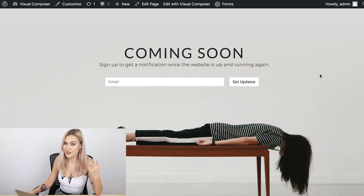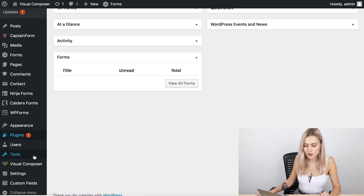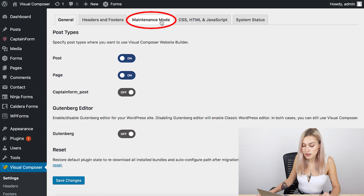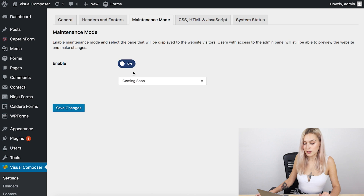To set your site on maintenance mode, go to your WordPress dashboard and locate Visual Composer on the left side menu, then click on Settings. At the top you'll see the Maintenance Mode tab — click on it and simply enable the toggle.